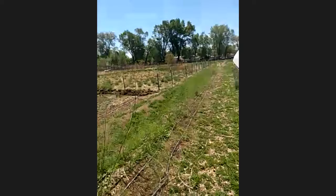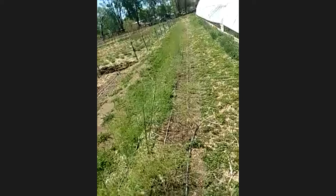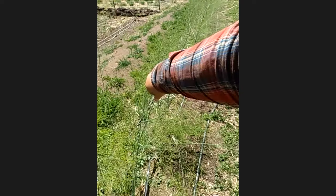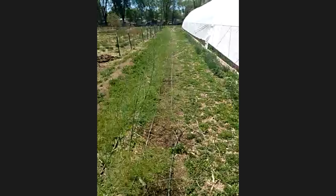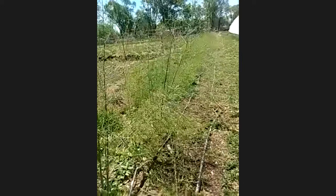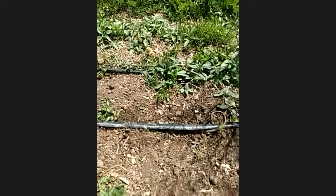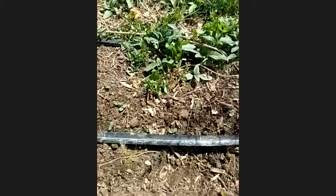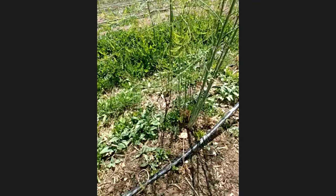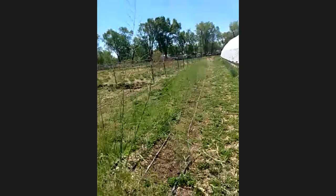Another happy experiment is this asparagus. This was all started by seed in our greenhouse just a year ago. Organic asparagus crowns are quite expensive, so we decided to turn this whole bed into a nursery bed to grow our own. It was so absurdly productive and successful — I wasn't quite expecting them to come back, and here they are. We planted more too. It's amazing how vigorous they've been and how well they're doing.